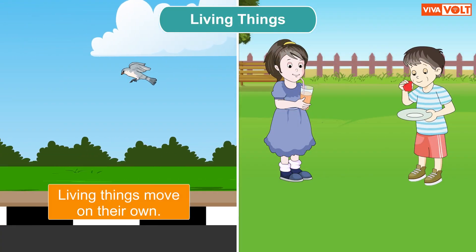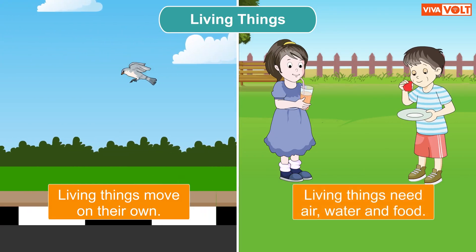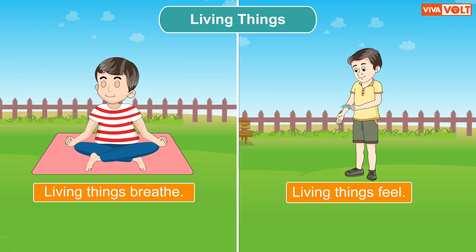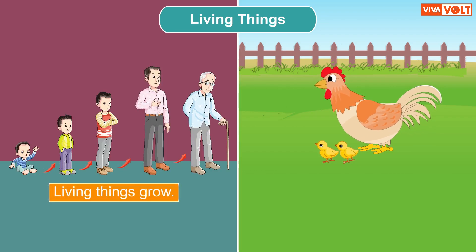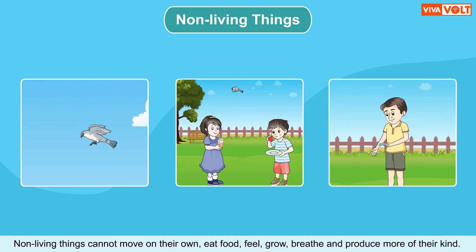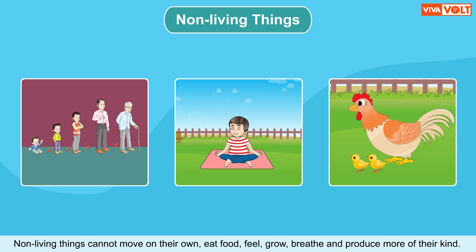Living things move on their own. Living things need air, water and food. Living things breathe. Living things feel. Living things grow. Living things produce more of their kind. Non-living things cannot move on their own, eat food, feel, grow, breathe, or produce more of their kind.